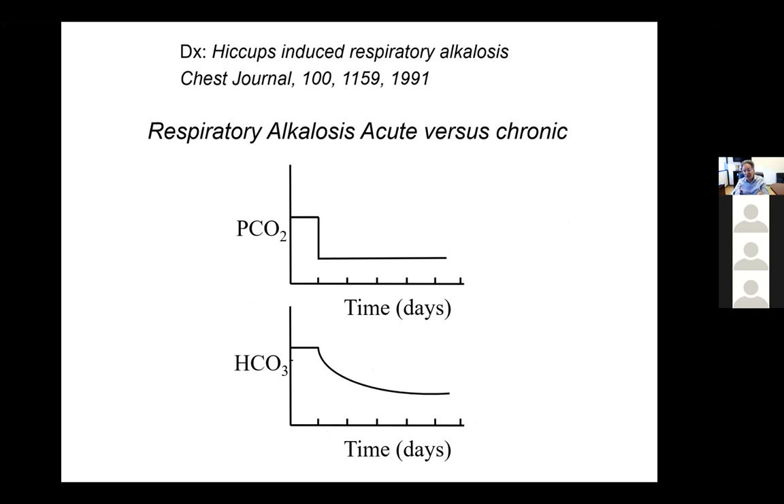The respiratory alkalosis was actually due to the hiccups. Hiccups—especially chronic or prolonged—have been associated with respiratory alkalosis. It was first described in 1991. People don't think of it, but it's definitely a cause. If you can stop the hiccups, the respiratory alkalosis goes away. With respiratory alkalosis, we divide it into acute versus chronic. If you drop the PCO2 and keep it there, the bicarbonate falls immediately—the acute phase—but if you keep following it, the bicarbonate will continue to fall and reaches a new steady state after four or five days, called chronic respiratory alkalosis. Remember: hiccups, especially chronic, cause respiratory alkalosis.